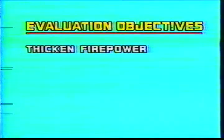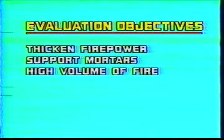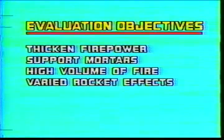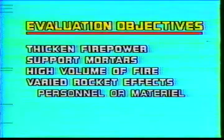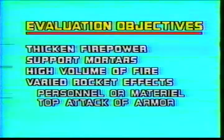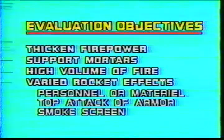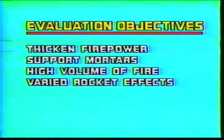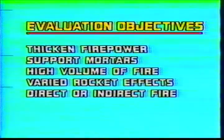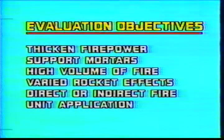The potential to thicken firepower of the maneuver unit and to support the battalion mortars with a high volume of fire. Evaluation of different rockets including the submunition warhead to provide anti-personnel, anti-materiel, and top attack of armor effects. Also to be evaluated is the capability to rapidly provide smokescreen or illumination effects, and use of the Hydra 70 in direct or indirect fire on a target. The evaluation would also include the potential application army-wide or for special application in light forces.